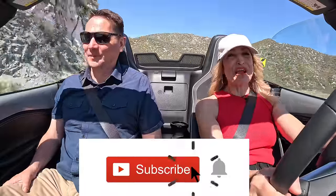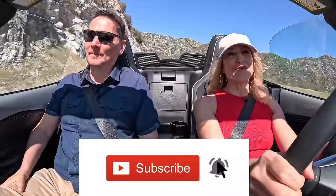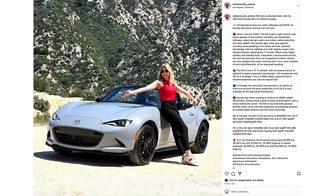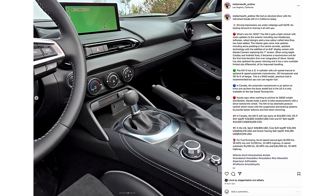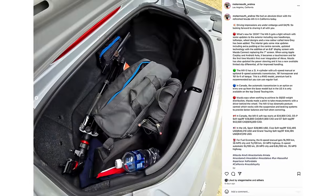Make sure to hit that subscribe button and the notification bell so you'll be notified when all of our videos drop. We do the Cup of Car Review twice a week — the first one drops on Wednesday and another on Saturday. Make sure to like and subscribe, and also follow along on Instagram: motormouth underscore Andrea for behind-the-scenes, and motormouth underscore auto for me. Links are below the like button.